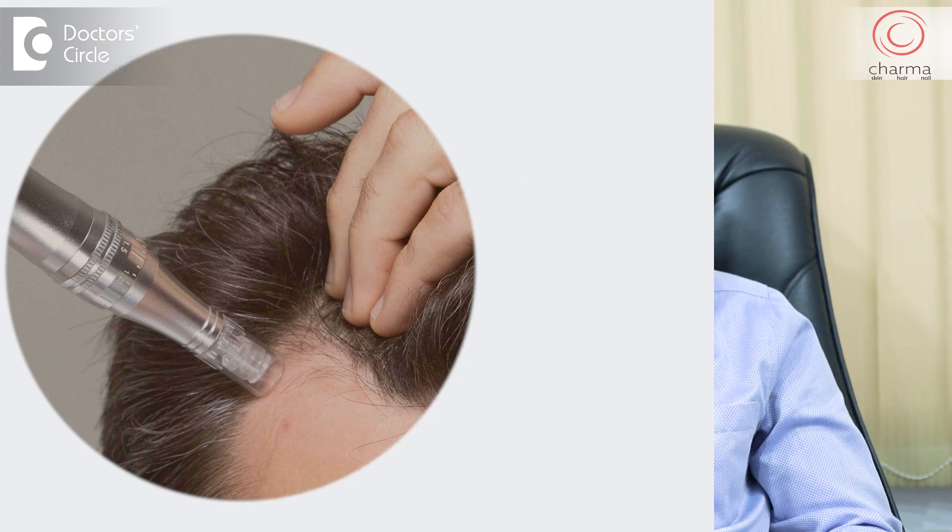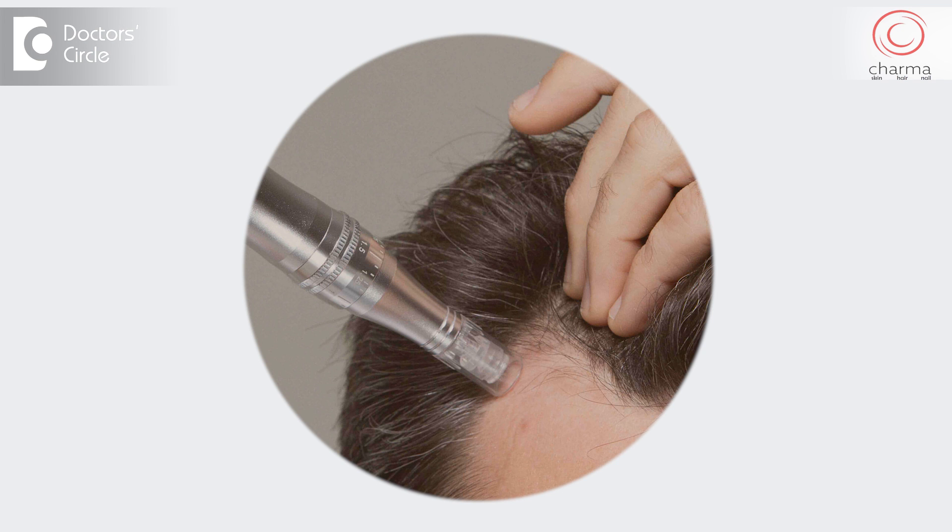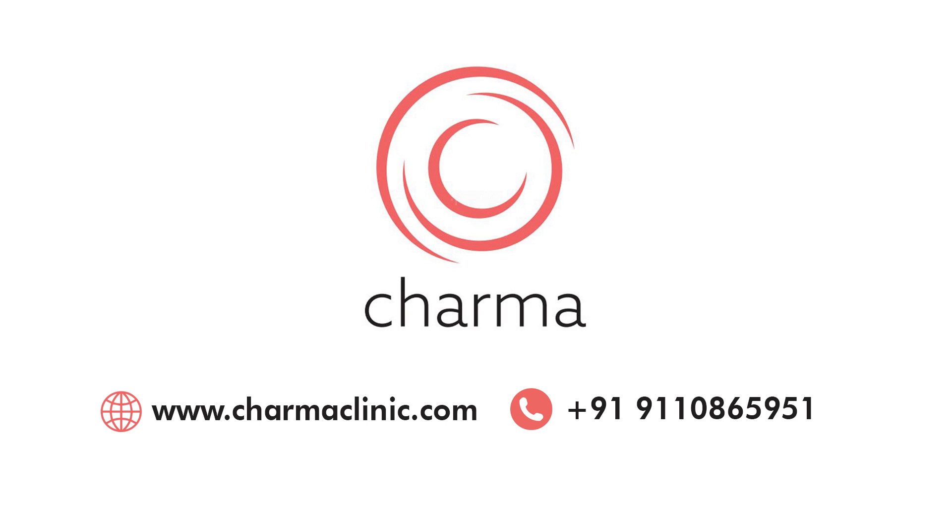For home use, I would suggest patients not to use more than a 0.5 millimeter derma roller. If they're using a microneedling device for home use, adjust the setting to 0.5 millimeter, because the scalp is an area that bleeds a lot, and if you start having bleeding on the scalp, you will have to rush to a hospital and it will give you unnecessary worry and problems.